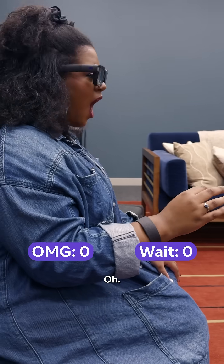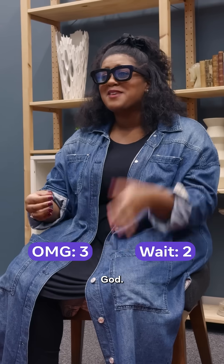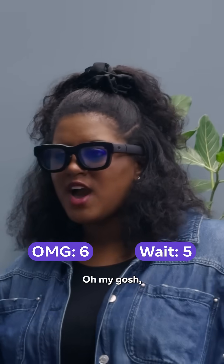Okay, let's go try them on. Oh my gosh — oh my God — wait, oh my gosh — oh my God — look — oh my gosh. I love this.